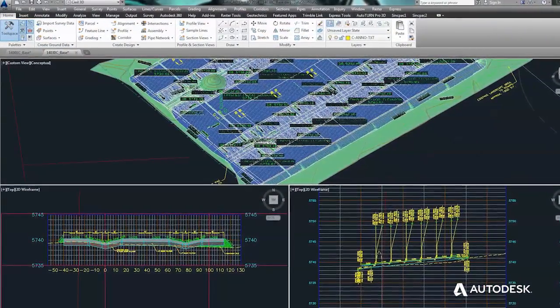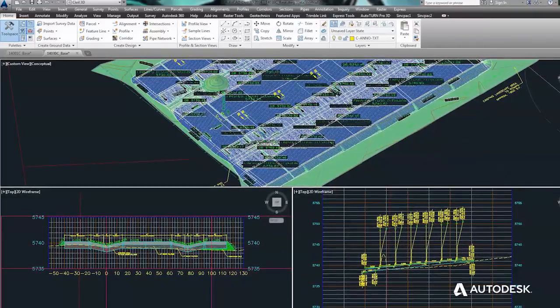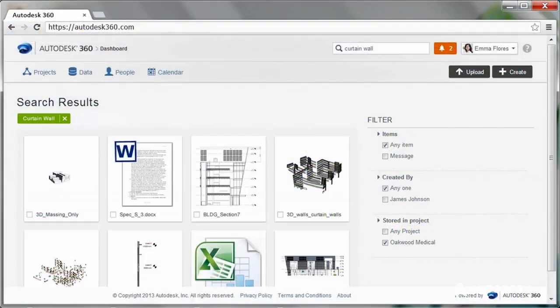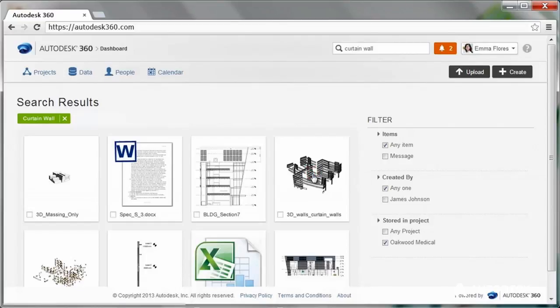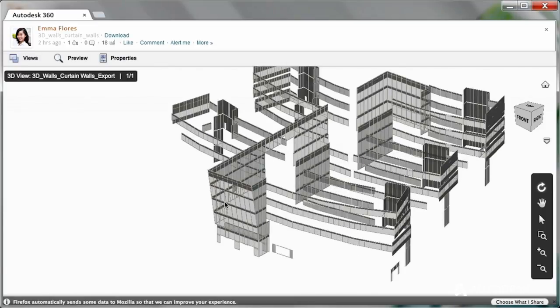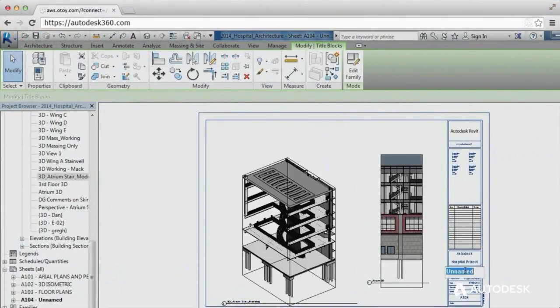When I have people out in the field collecting survey data or collecting site visit information, we do utilize AutoCAD 360 to mark up preliminary drawings. I have people who have iPads, other people who are using Android devices, and it installs across both of them.